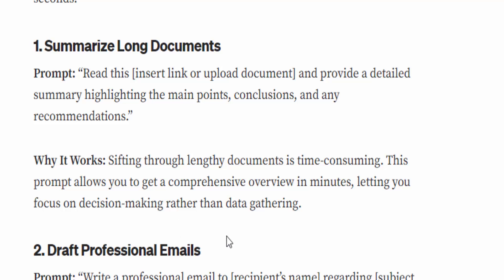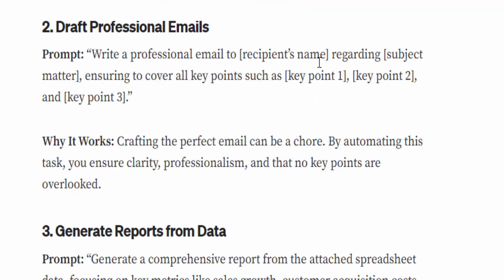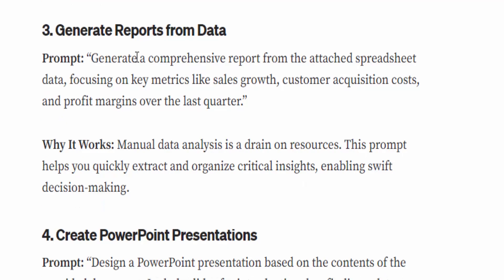Number two: Draft professional emails. The prompt is: 'Write a professional email to [recipient name] regarding [subject matter], ensuring to cover all your points such as [key point one], [key point two].' Why it works: crafting the perfect email can be a chore. By automating this task, you ensure clarity, professionalism, and that no key points are overlooked.